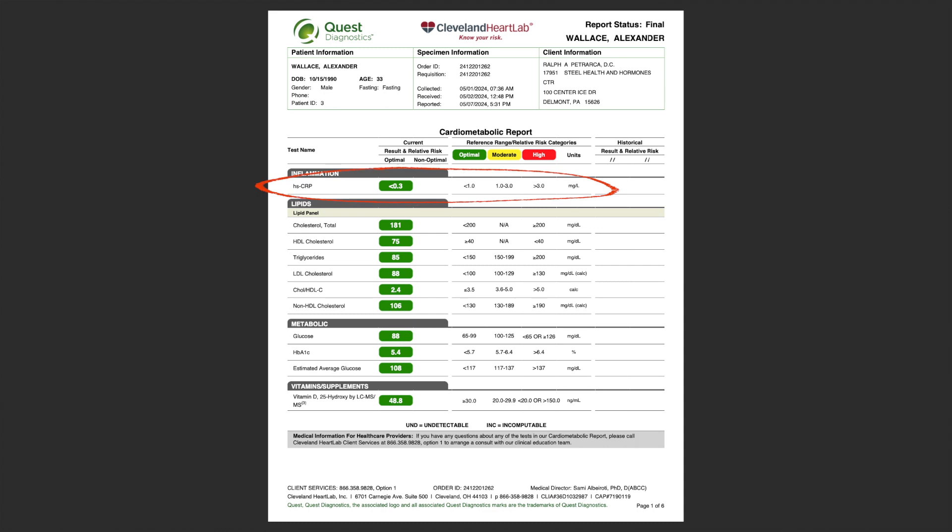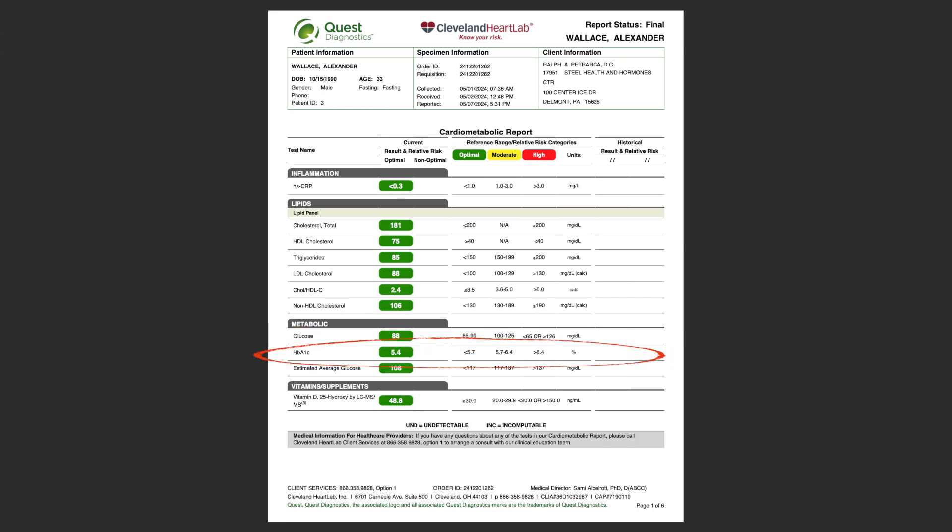Right above my lipid panel is high-sensitivity C-reactive protein, which is a measure of inflammation in the body. Mine is nice and low — less than 0.3 — which tells me I don't have an infection or systemic inflammation. If your HS-CRP is super high, that can indicate a virus, cold, flu, or some infection. Here at Steel Health and Hormone Center, we typically retest in 60 days. If it's still high, we intervene; if it's back down, you may have just had a virus. Mine looks great.